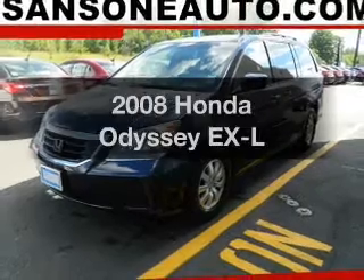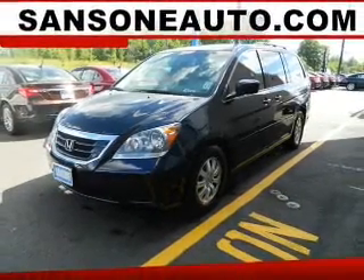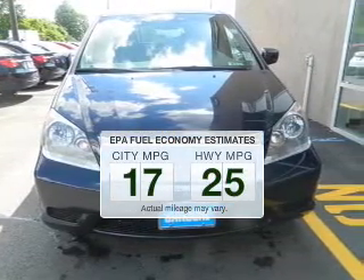Introducing the 2008 Honda Odyssey — everything you need under one roof with this great vehicle. Low emissions and the good fuel economy offered in this vehicle are important to you and to the environment.